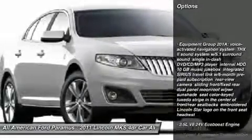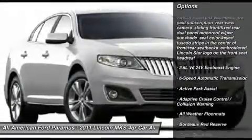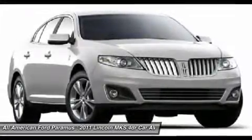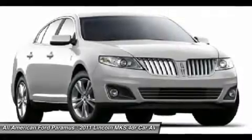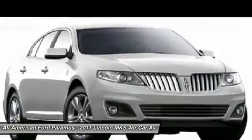Remote engine start, power passenger seat, all-wheel drive, steering wheel audio controls, CD changer, power steering, six-speed automatic transmission standard, aluminum wheels, four-wheel disc brakes, keyless start.